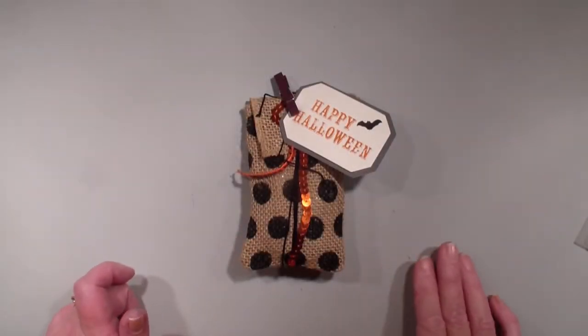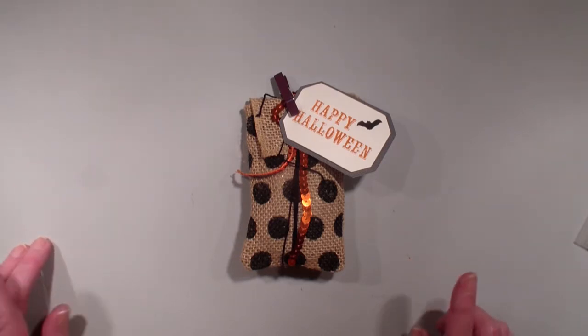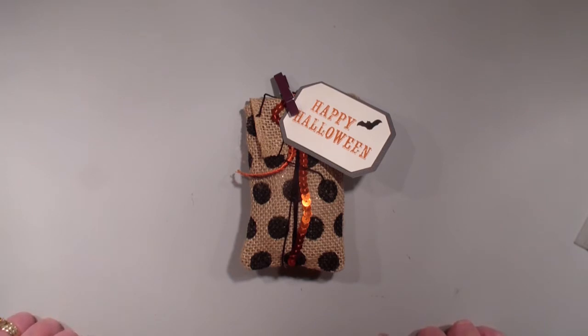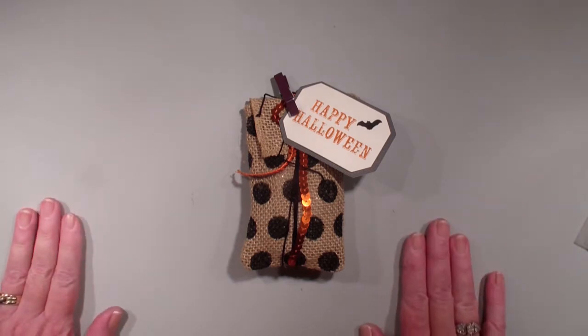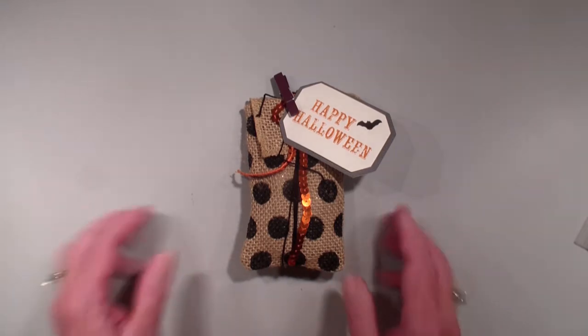Hi, Linda Bowen here from StampingWithLinda.com, your cardiologist since 1997, helping you create cards from the heart. Today is number 54 in What's Up With Stampin' Up? And I want to showcase our September Paper Pumpkin Kit.